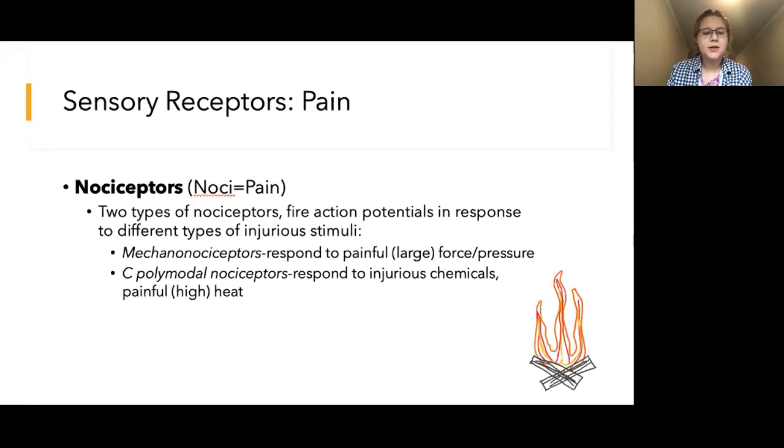Perhaps you are at the gym and you accidentally let a weight drop on your foot. Ouch! Then we have polymodal nociceptors. These receptors respond to injurious chemicals such as hydrochloric acid. They also respond to very hot heat, which could damage your tissues if you don't move away. These would be activated when you accidentally touch a hot pan without oven mitts on.